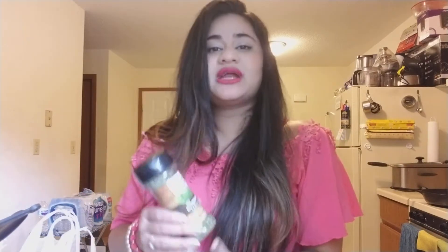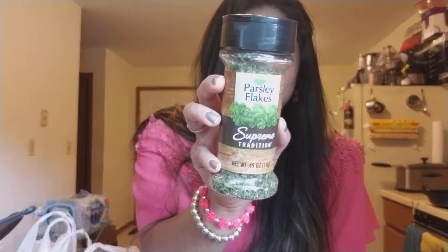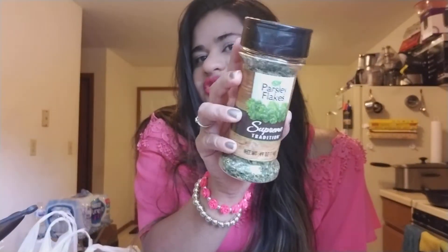So the first item I picked up was Parsley Flakes. It is by the brand Supreme Tradition, which Dollar Tree generally carries. It comes in 0.49 ounces, which is 14 grams, and yeah I just needed one.